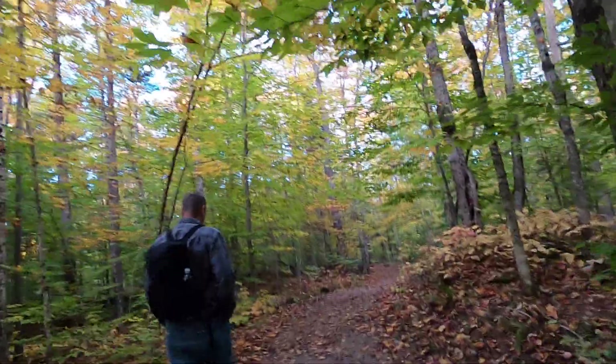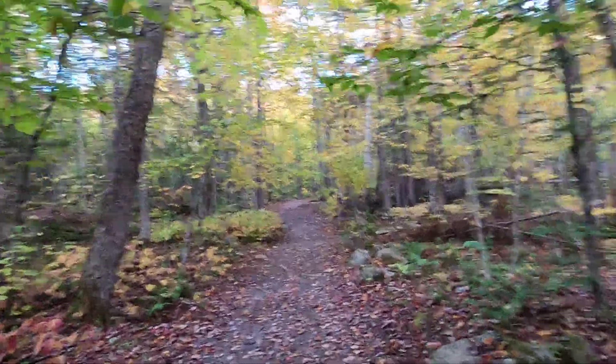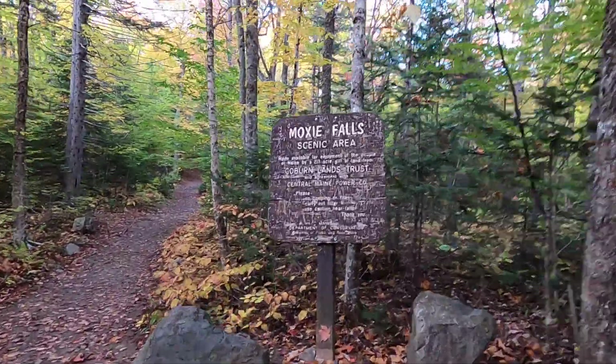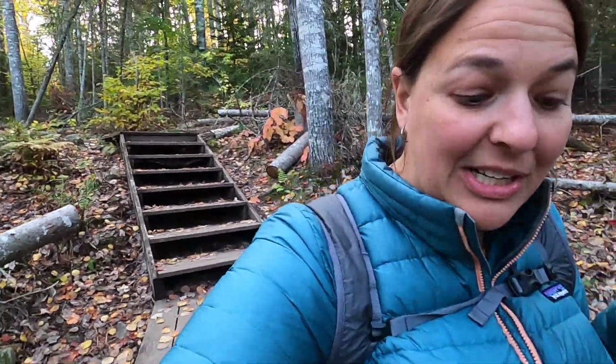How pretty is this? We're gonna go see Moxie Falls. This scenic area is 217 acres. It's been a pretty good trail — fairly gradual downhill, little rocks here and there, kind of a gravel trail. Now we came to this boardwalk which is behind me, and I hear water so I think we're getting close.